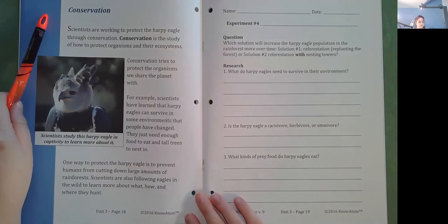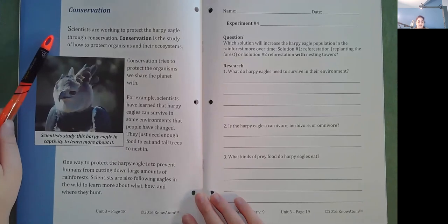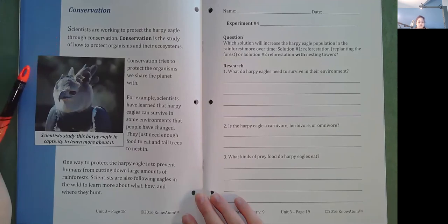Conservation. Scientists are working to protect the harpy eagle through conservation. Conservation is the study of how to protect organisms and their ecosystems. Conservation tries to protect the organisms we share the planet with. For example, scientists have learned that harpy eagles can survive in some environments that people have changed. They just need enough food to eat and tall trees to nest in. One way to protect the harpy eagle is to prevent humans from cutting down large amounts of rainforest. Scientists are also following eagles in the wild to learn more about what, how, and where they hunt.